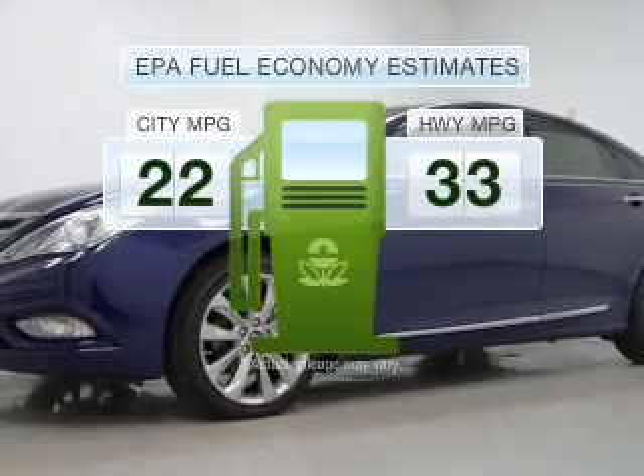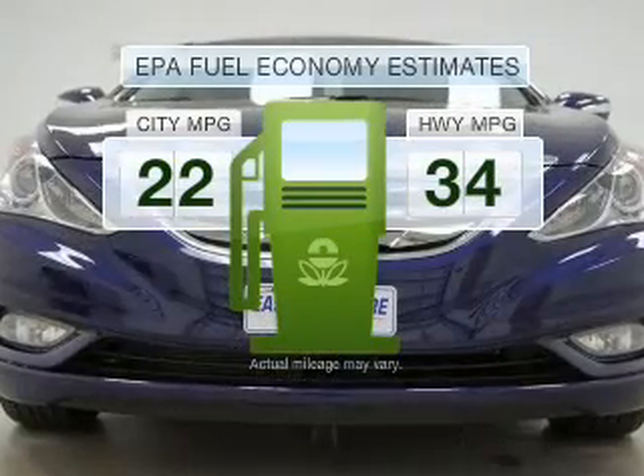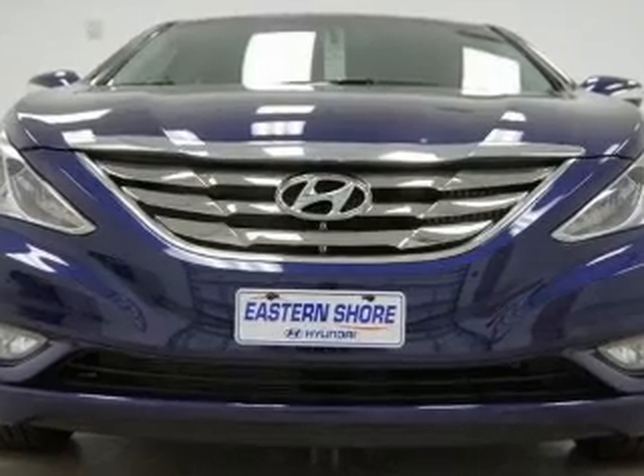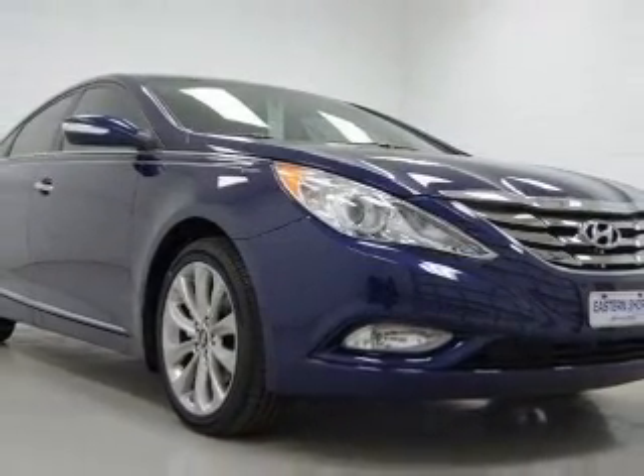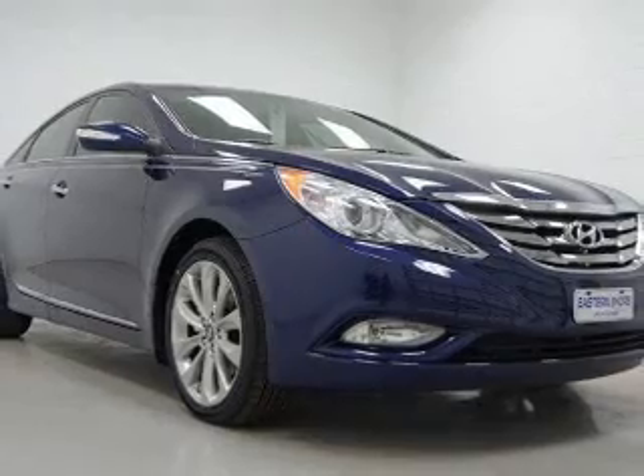Better gas mileage means better long-term driving, and this ride delivers with a great low-fuel consumption rate. With an efficient four-cylinder engine driven by a six-speed automatic transmission, premium wheels give a more luxurious look.